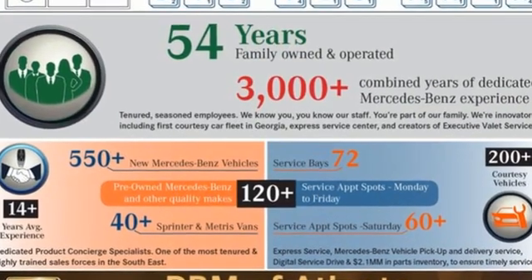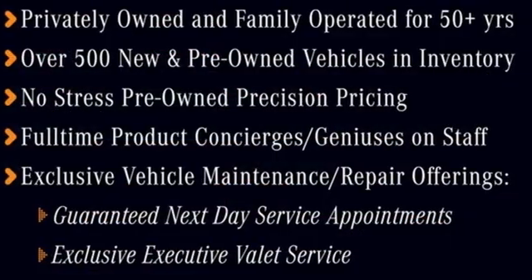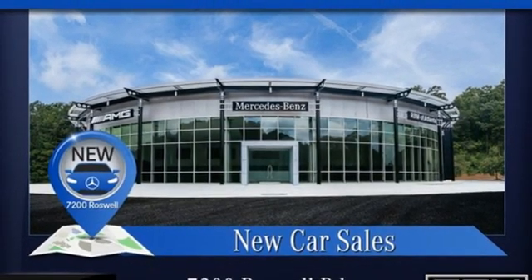Automatic transmission. Automatic with driver control suspension management. Integrated navigation system. Wi-Fi hotspot. Front heated and ventilated bucket seats. Rear parking sensors.